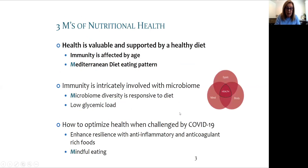The three M's of nutritional health is a way of describing these three aspects. First let's look at diet pattern and immunity. Immunity changes with age and overall health status. Chronic inflammation, or inflamm-aging, is recognized as having a negative effect.